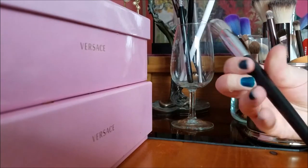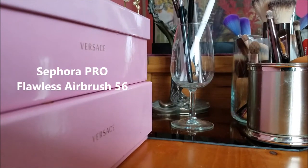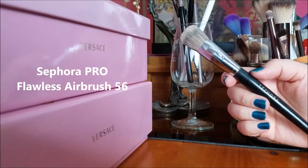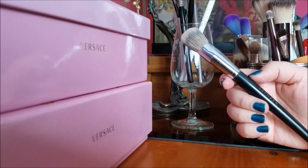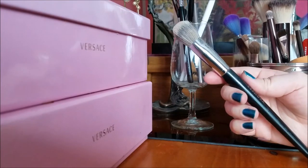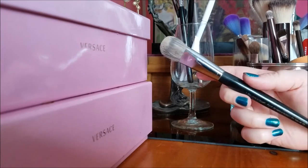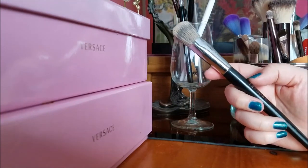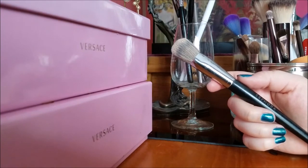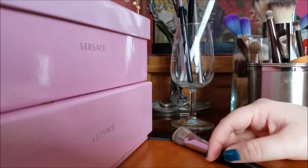This is my Sephora Pro Flawless Airbrush in 56. I use this for concealer under my eyes and to cover acne. I really like it. Today I only used a tiny dot of concealer and used my foundation brush for that, so I didn't use this today, but I still like it so I'm going to keep it.